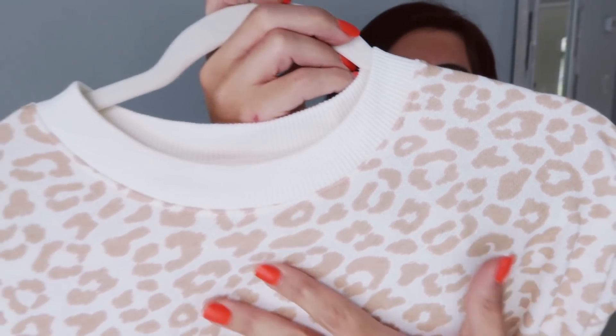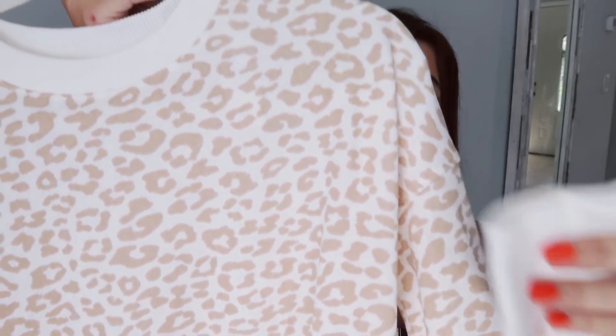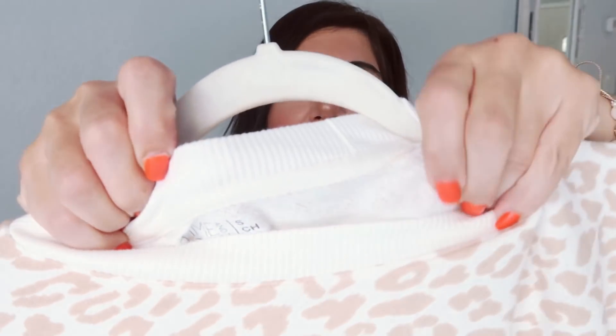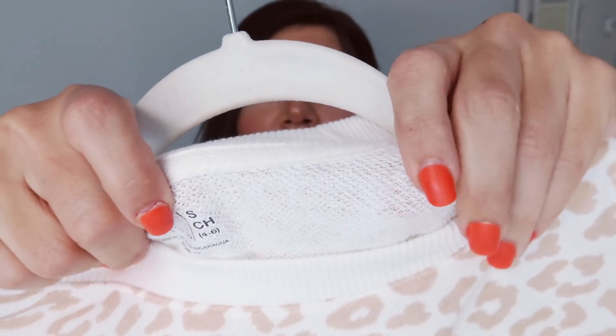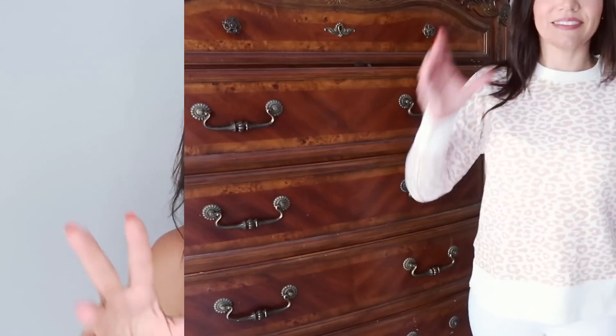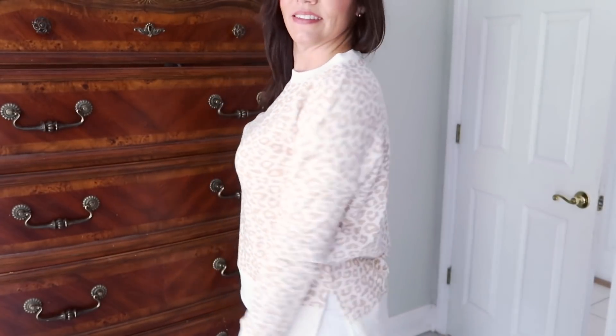The next thing I picked up is this sweatshirt from Time and True. This was a popular item last year in the leopard print. It has a crew neckline, off-white with camel-colored spots, and ribbing on the wrists and at the bottom. These are really good tunic-length sweatshirts because they have extra length in the back so you can wear them with leggings. The material is that really nice terry material, good to even wear in warmer weather. It comes in lots of colors — burgundy, gold, green, gray, blue, black — and they're $11.98. I sized down one to a small for a really nice oversized, relaxed fit.